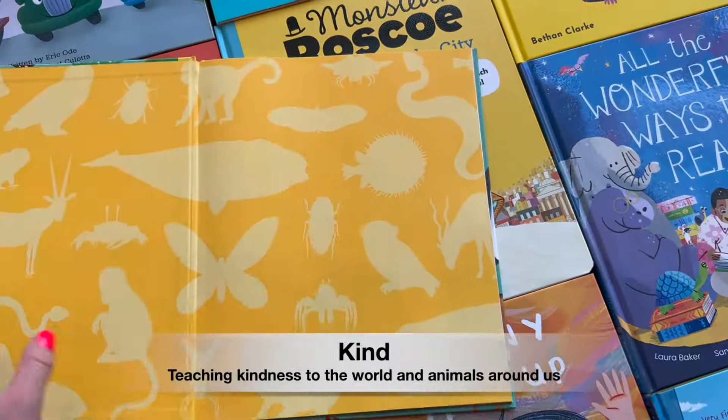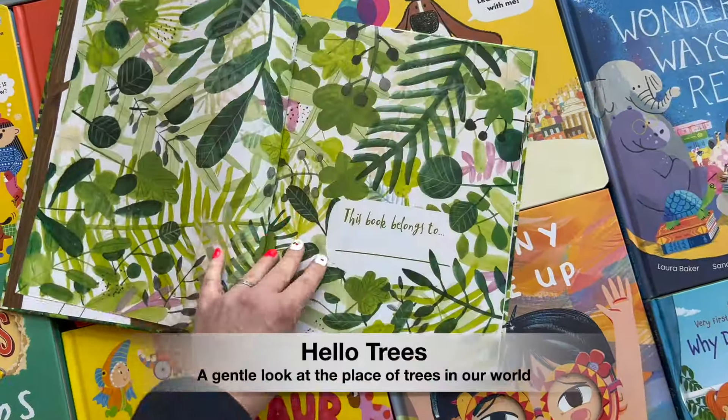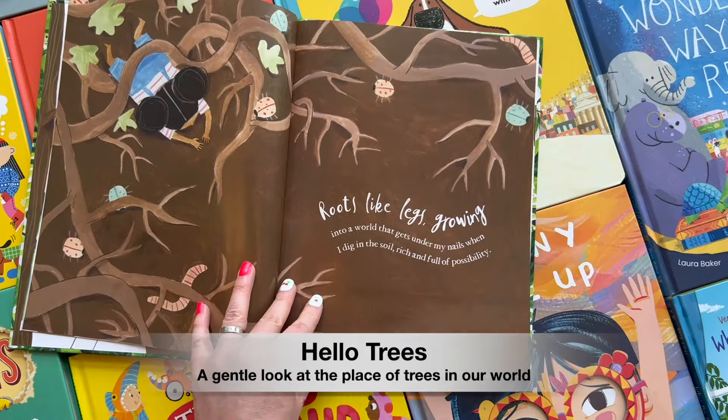Books also help give us new perspectives about the animals and the world around us, and perhaps more importantly about our role in it, big or small.